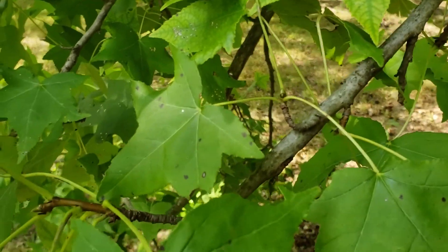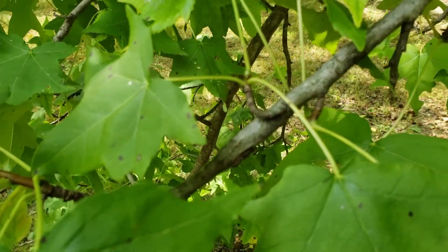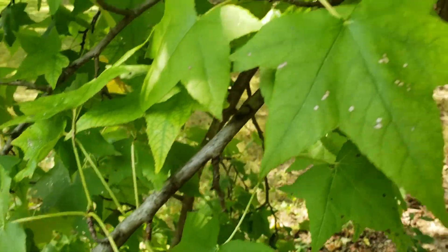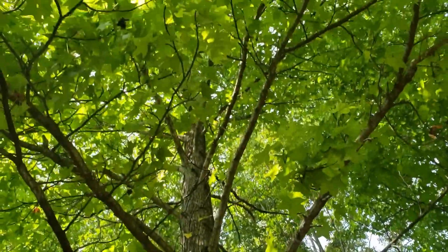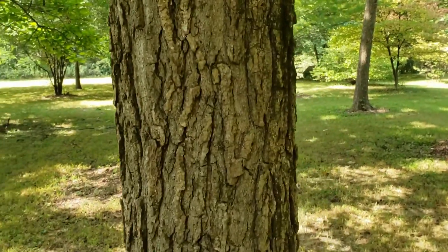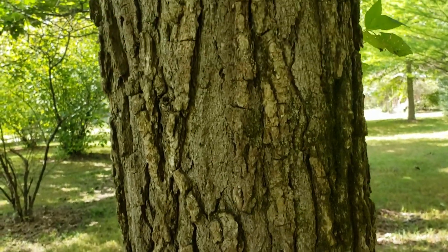Twigs can either be relatively smooth or have really strong corky projections along the twigs, so quite a bit of variability in this plant. It tends to be a large tree with a nice pyramidal form and casts good shade, so it is popular as an ornamental. It has very rough, strongly ridged, medium brown to brown-gray bark.